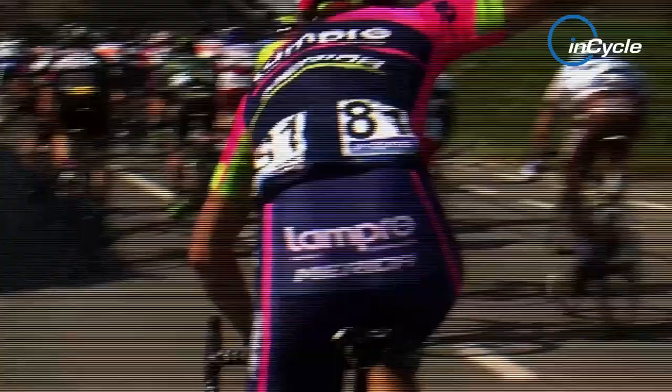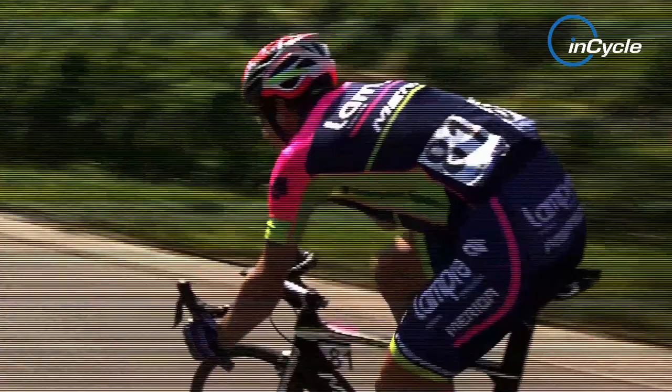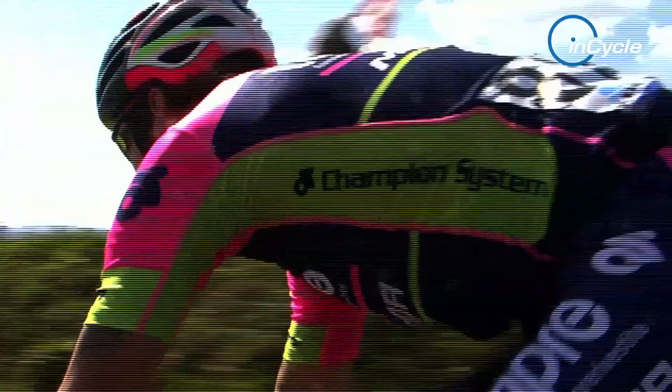Pibenik managed to help his team leader and finish Flanders — his first ever start in a monument — while Pozzato battled back from a puncture to finish 12th. The new frame, the Ride, will be used on Sunday when Lampre Merida turn their attentions to the harsher cobbles of Paris-Roubaix.